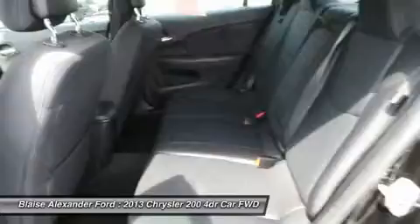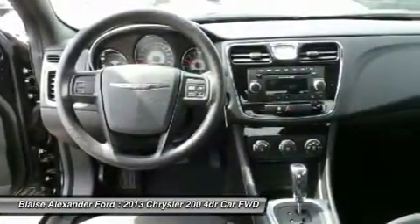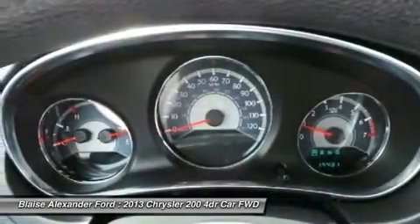Air conditioning, power steering, adjustable steering wheel, driver airbag, keyless entry, cruise control. This beauty will make even your house keys jealous. Drive it today.